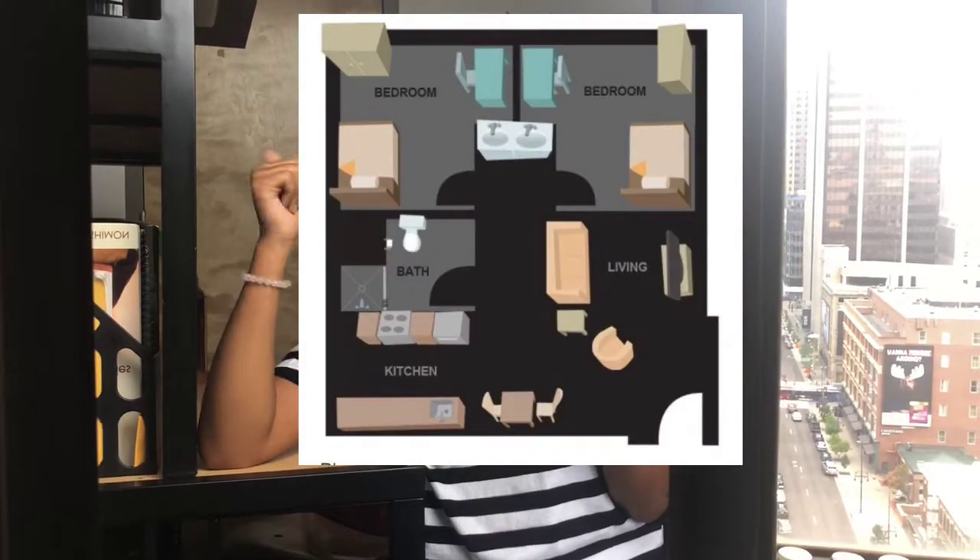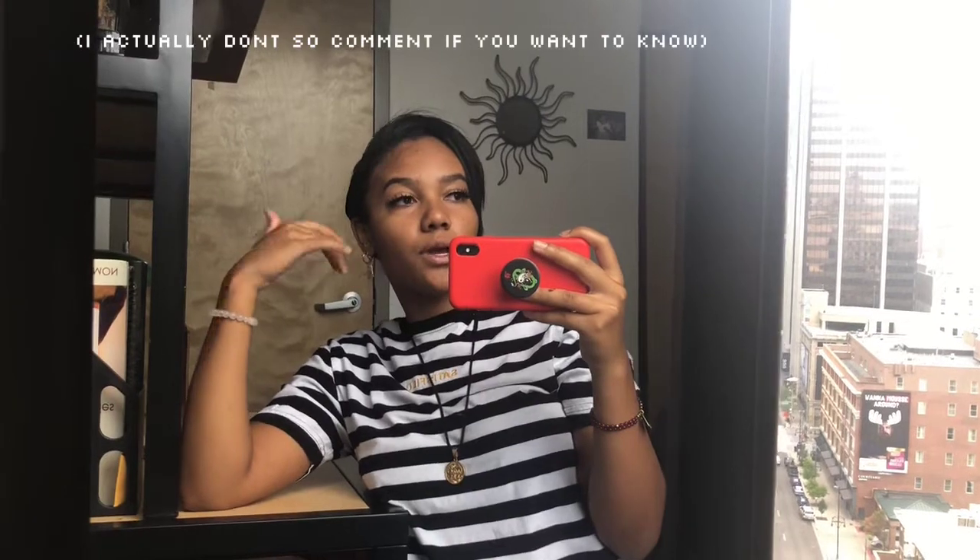Me and my roommate share a bathroom, we cook for ourselves, we have a full kitchen. I'll give you an overview and tell you where I got some of my stuff from. We're still working on it — it's a work in progress, nowhere near done. We still have more decorations and comfiness to settle into, but I wanted to give you guys just an overview of what it's like now.